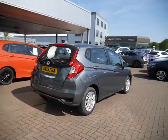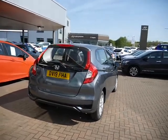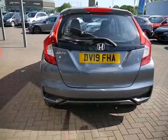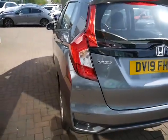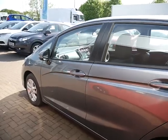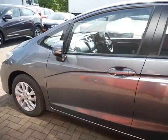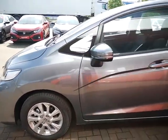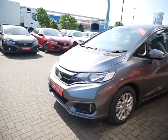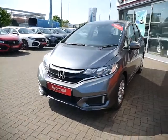The spec of this car is an SE. You do get your front and rear parking sensors, and it's also got the alloy wheels. This car's a five-door and of course it's a petrol 1.3. It is also an automatic. Road fund licence on this car is £145 for the year.